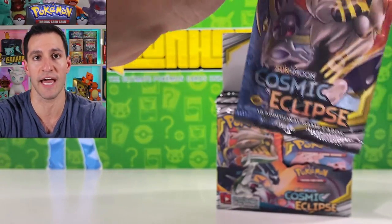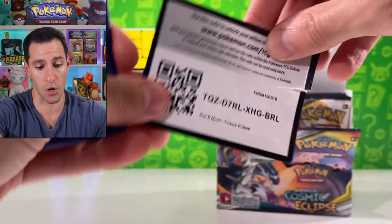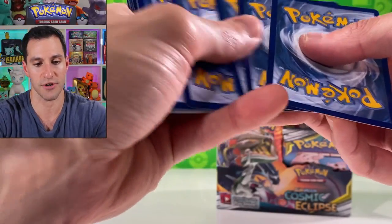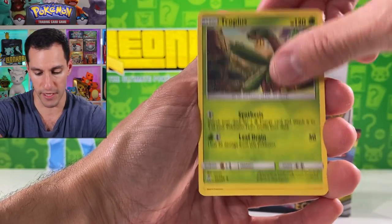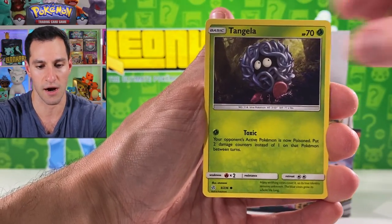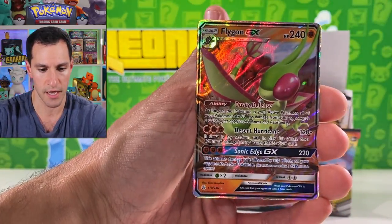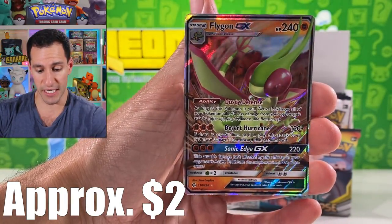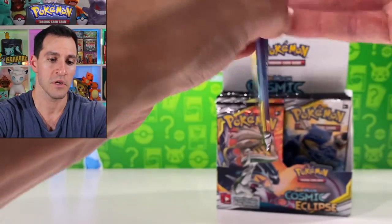We have not pulled full art trainers of any sort yet — that's something I'm still looking for. The red and blue, there's so many — Professor Oak Setup, red and blue full art trainer. Leaf energy. It seems the terribly off-center miscut cards are the tag team trainer cards, which are new to Cosmic Eclipse and new to the entire Pokémon card game.